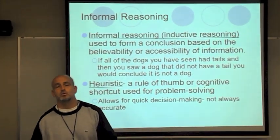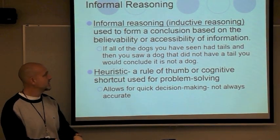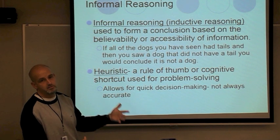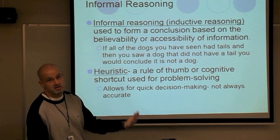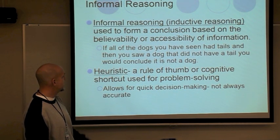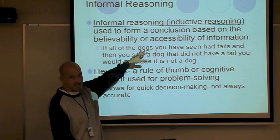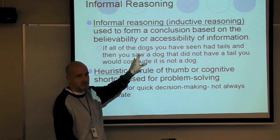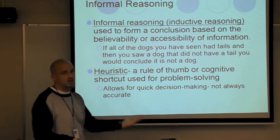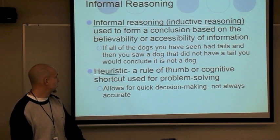Informal reasoning, which is called inductive reasoning, is probably what you use most — it's a shortcut that's quick. It's used to form a conclusion based on the believability or accessibility of information, and how much effort you want to put in. If all dogs you've seen had tails, and then you saw a dog without a tail, you'd conclude it's not a dog — you're making a quick assumption. That's often what informal reasoning is.